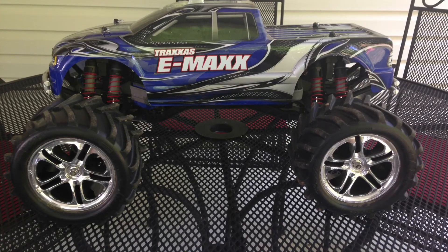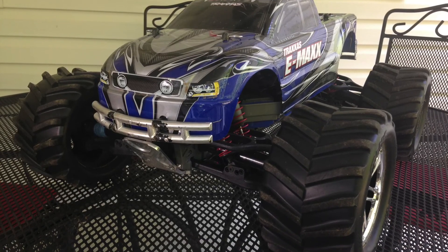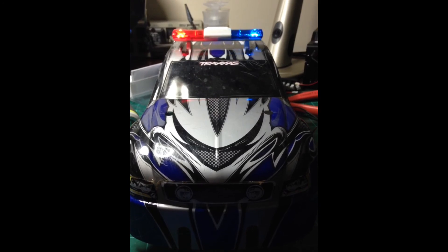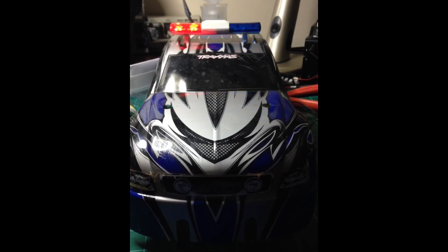This here is my Emax. It's a fun truck to take out to the beach. It's got the big chevron tires on it and I've added flashing LED police lights to it to give it a little extra effect. So it's really fun.